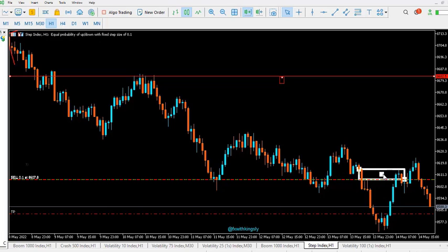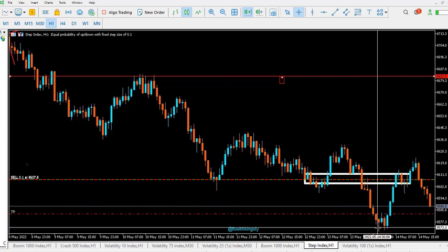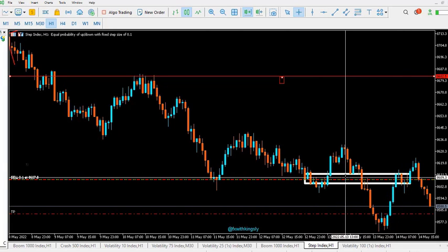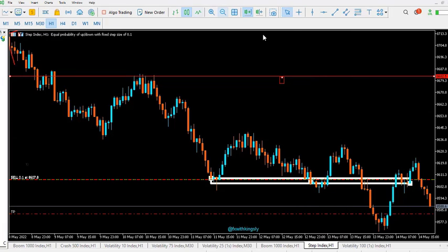Price had created a resistance zone around this area here. After the consolidation phase, price actually pulled back to this zone — known as the resistance zone. Many traders were expected to be placing sell orders around there.